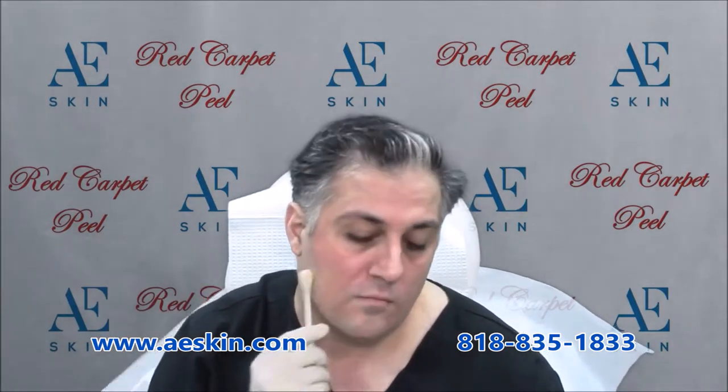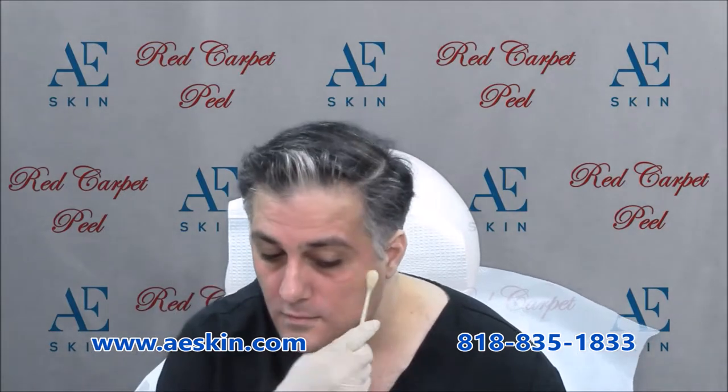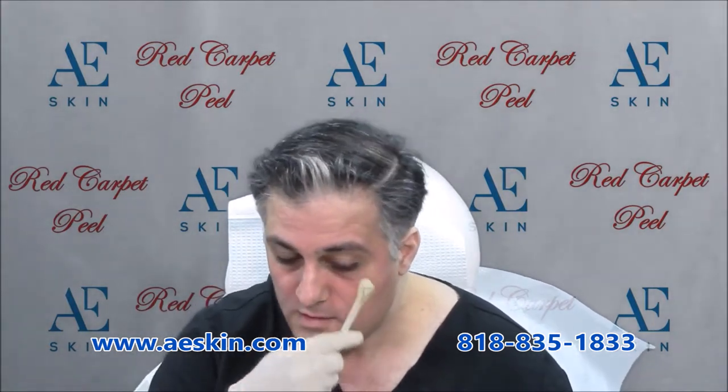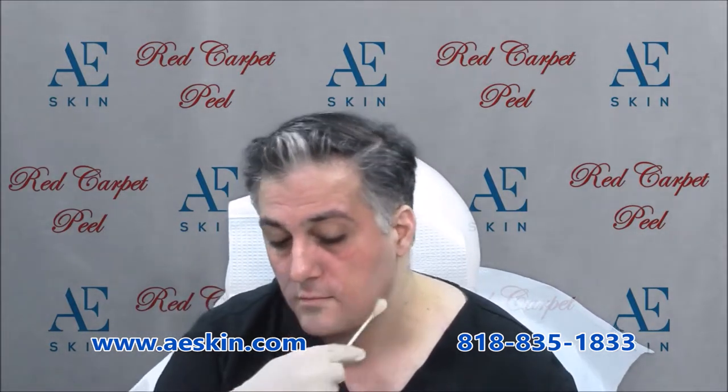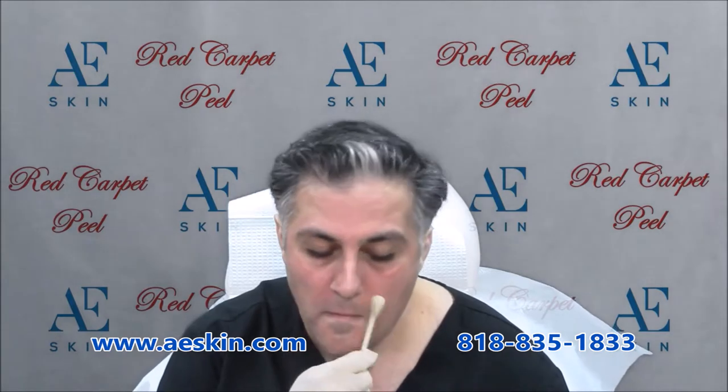We provide aftercare products to help with any dryness. You'll notice a radiant glow and soft skin in about a week. Dr. Alex recommends a series of six Red Carpet Peel treatments done once a month. After that, one treatment every three months will keep your skin healthy and youthful.